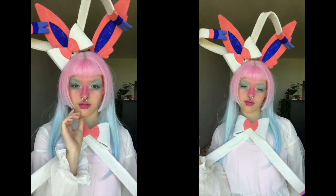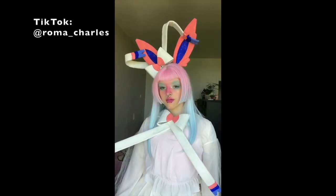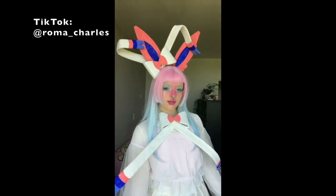I really hope you enjoyed the final result of this cosplay. If you did, please give it a like, comment your favorite Pokemon down below, and subscribe — I post whenever I feel like it and I'd love to see you again. Bye!